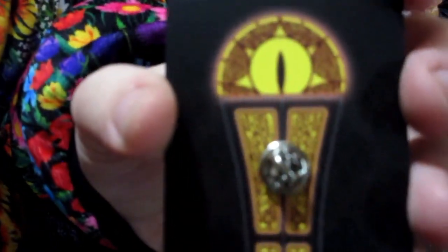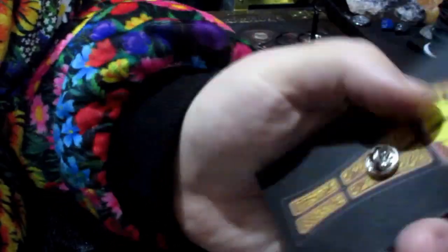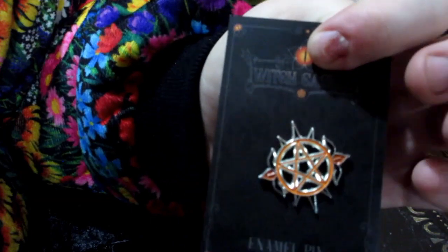That's a really nice pin again. And the artwork, as always on the back, is just as amazing. There we go.